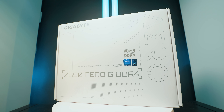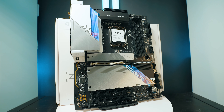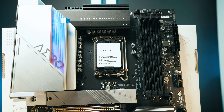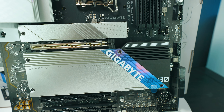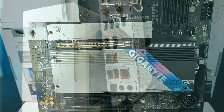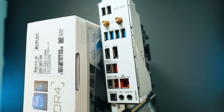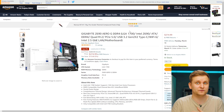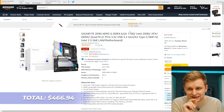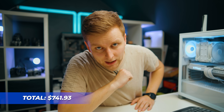For the motherboard, I highly recommend the Gigabyte Z690 Aero G DDR4 version — that's the same motherboard we have in this build. This is the best motherboard you can have for 12th gen with DDR4. There are lots of fast USB connectivity ports and four M.2 slots, all of them at PCIe Gen 4 speeds, so you've got lots of options. I highly recommend you check out my review on this, and at the moment I can see it on a deal, so it's a little bit cheaper.